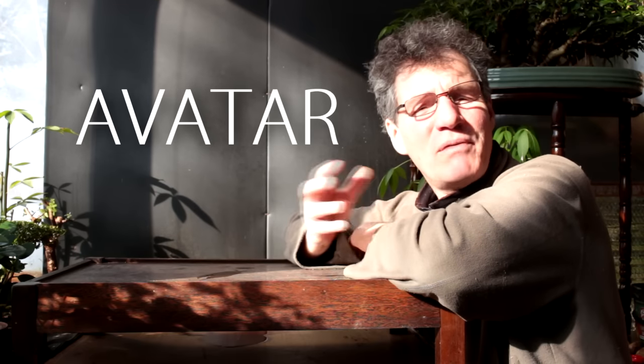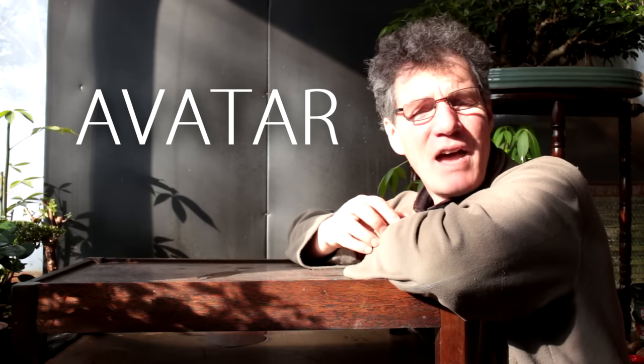Hi there, Nigel Saunders here of KW Bonsai. Today we're going to take a journey in space, time and imagination and travel to the planet in the movie Avatar.